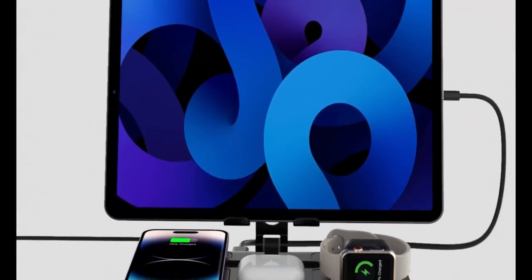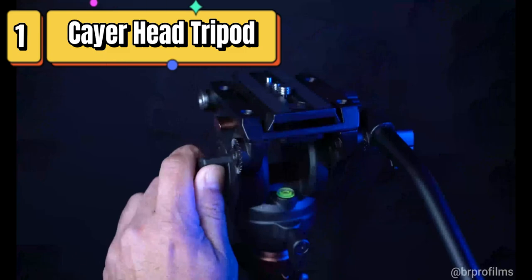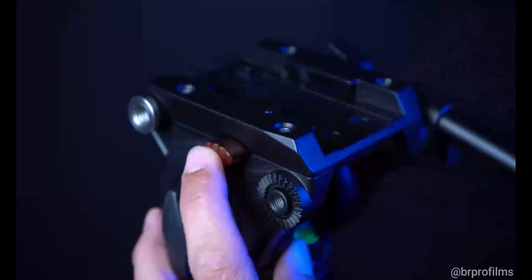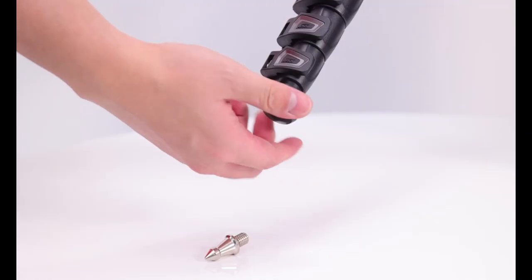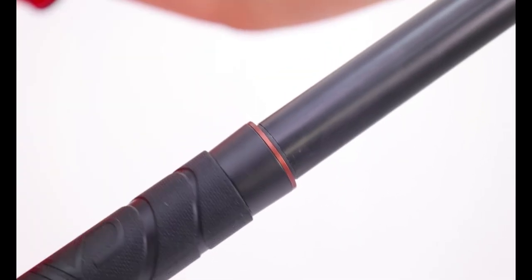Top 1 is a versatile camera tripod made of high-quality aluminum alloy. It has a maximum height of 75 inches, can support up to 13.2 pounds of weight, and includes a fluid head for smooth pan and tilt movements. It can also be converted into a monopod for even greater versatility.